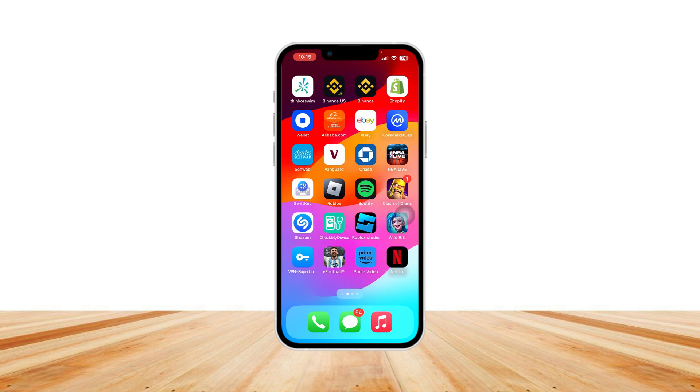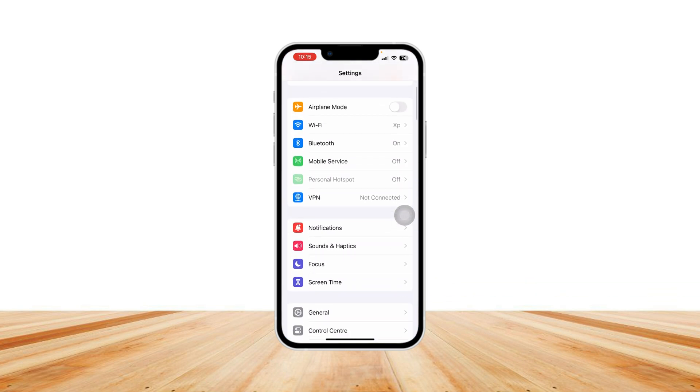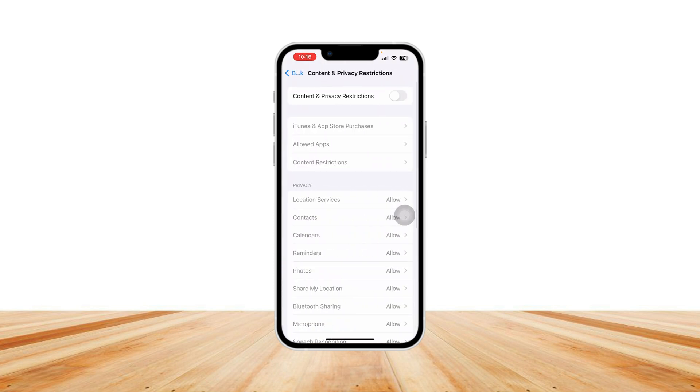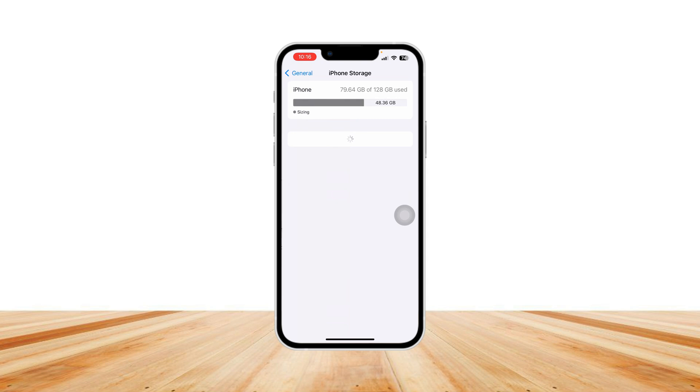As you can see, my phone is at 74% so it should work perfectly fine. Next, head over to Settings, scroll down to Screen Time, and make sure Screen Time is off — if it's enabled, disable it. Then go back to General and scroll to iPhone Storage.